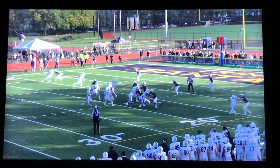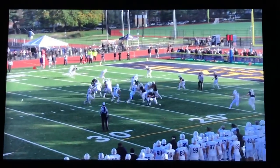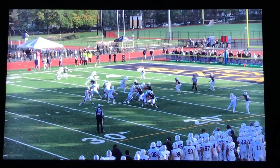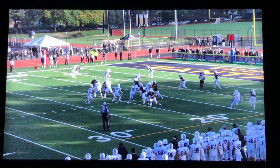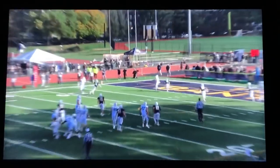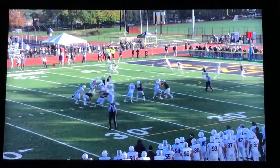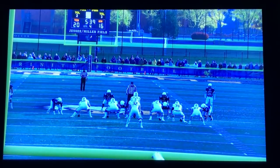Huge play for us here in the red zone on a third down. We bring some pressure, which leaves us on an island to the field. Matt McCarthy does a great job playing flat-footed — he's beaten a little, but works hard to get back and regain his leverage on the receiver, getting his left hand up on the ball. Huge play that led to them kicking a field goal, so now we're up 20-16.